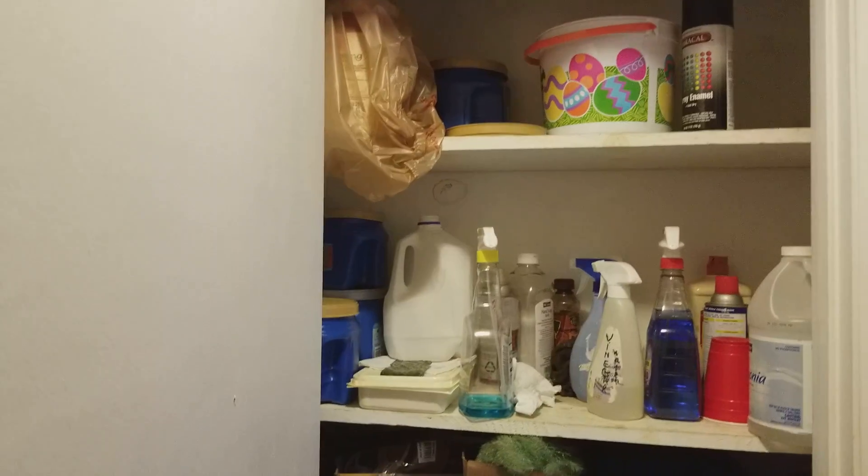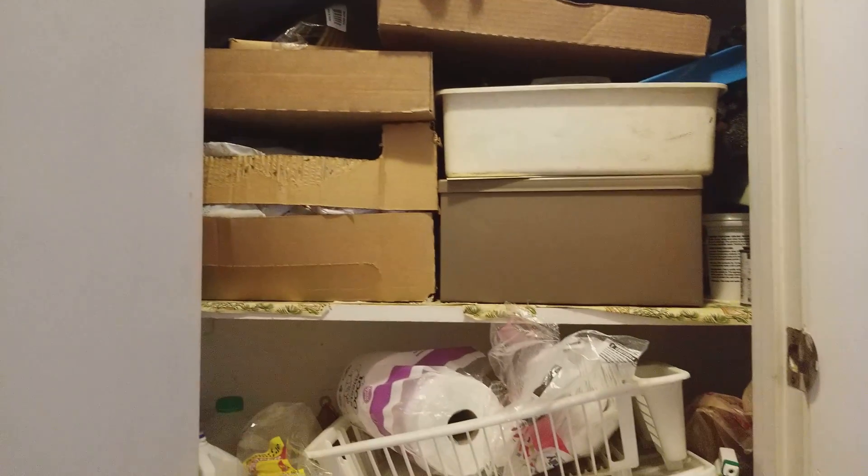And another closet right next to it for your household cleaning supplies. Now we're going to take a peek downstairs to the basement.